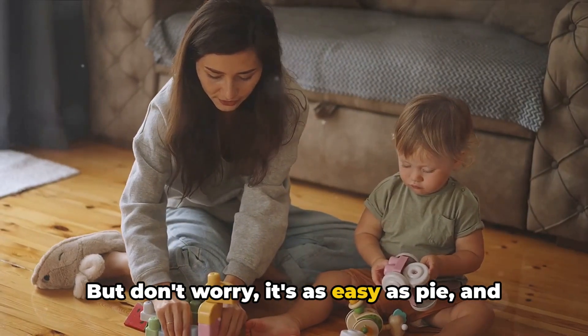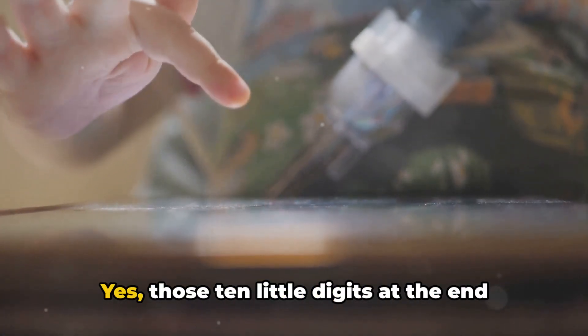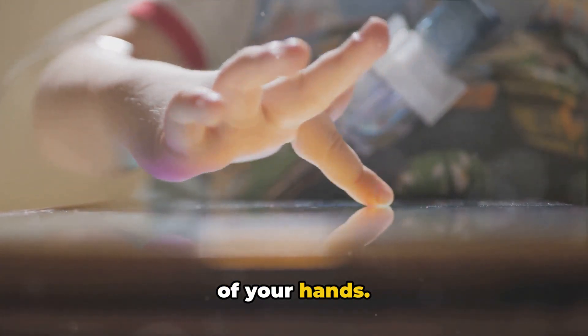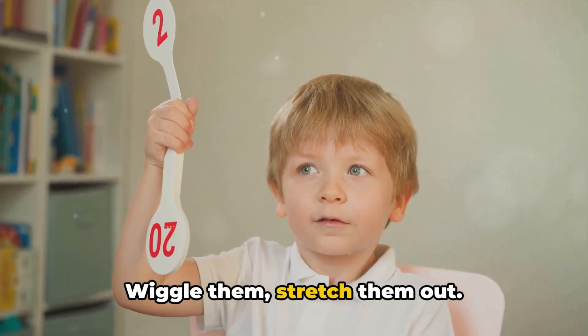But don't worry, it's as easy as pie and much more fun. Now let's get our fingers ready — yes, those 10 little digits at the end of your hands. They're going to be our counting buddies today. Wiggle them, stretch them out.